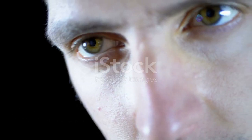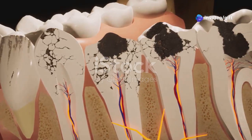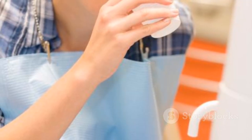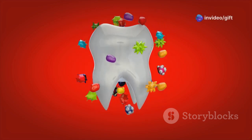Here's where things get serious. Remember how I mentioned saliva helps protect your teeth? Without enough of it, you're more vulnerable to cavities, gum disease, and even tooth decay. That's because saliva helps neutralize the acids that attack your enamel, and it washes away food particles that bacteria love to feast on.